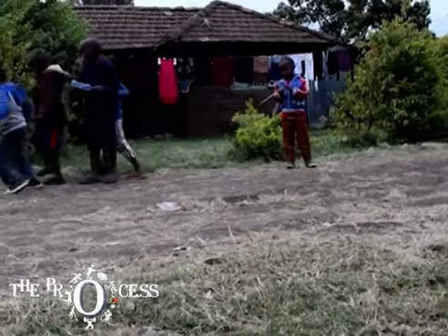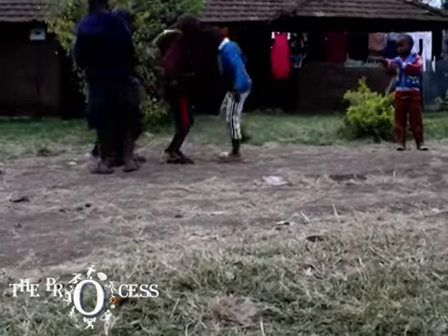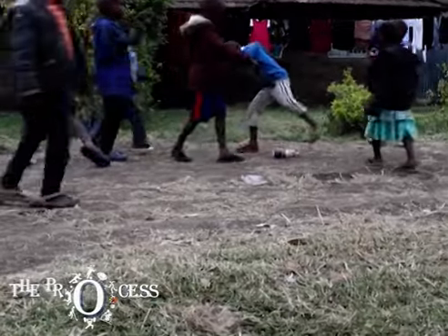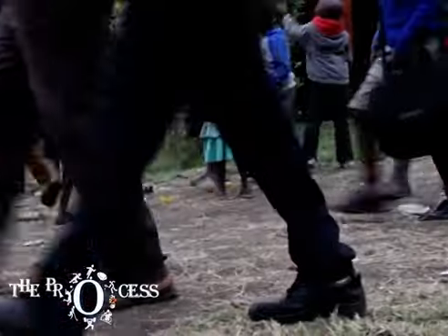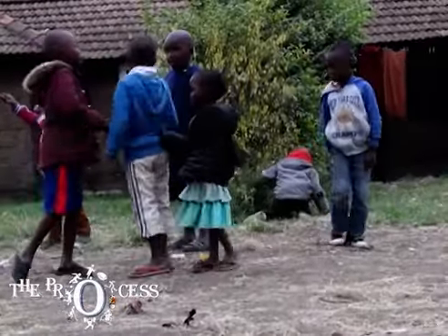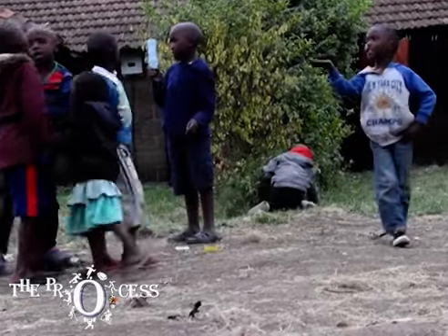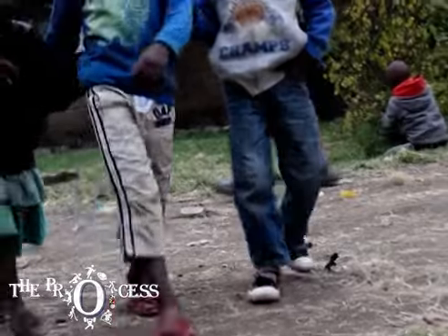Unbothered by my camera, the children play what they love most: football. Like an actual football match, theirs too has conflict. During such moments, the bottle has to be off the ground until the conflict is resolved.